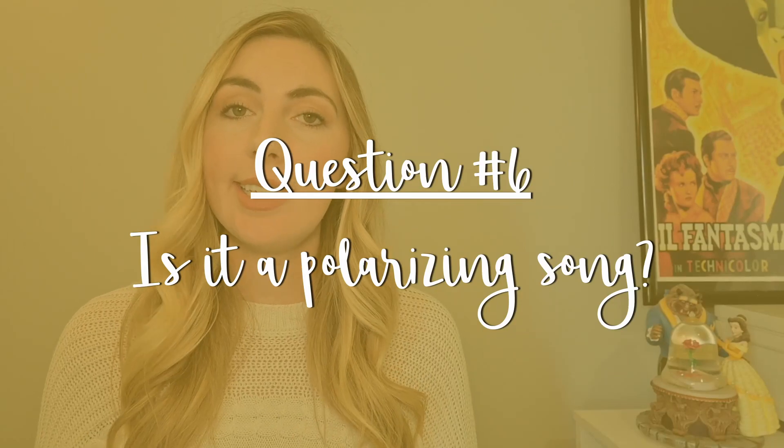Question number six: is it a song that is really polarizing — people either love it or hate it? You might take a general poll among friends who know musical theater and see what their initial reaction is to the title of your song. You can't please everybody and you shouldn't try to, but you also shouldn't choose a song that people immediately have a really strong reaction to either way.